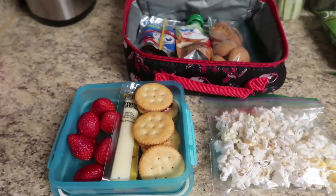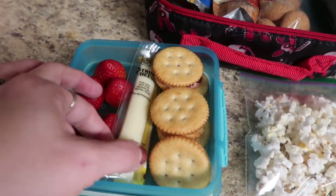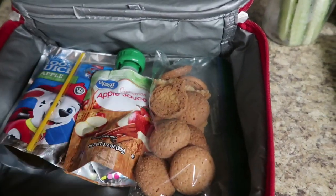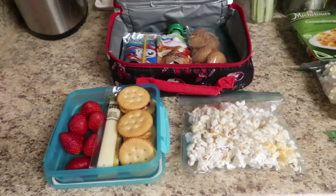Last night I popped some fresh popcorn with the brown paper bag in the microwave trick. Mason is taking some Ritz crackers with cream cheese and jelly on there, a cheese stick, one of those strawberry banana gummy sticks, some strawberries, some vanilla wafer cookies, a cinnamon applesauce, and an apple juice pouch. And that's it for Mason on Friday.